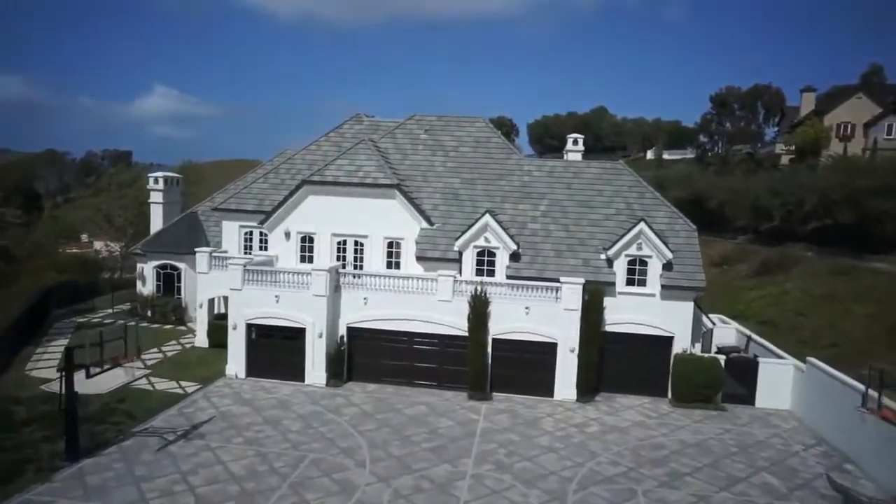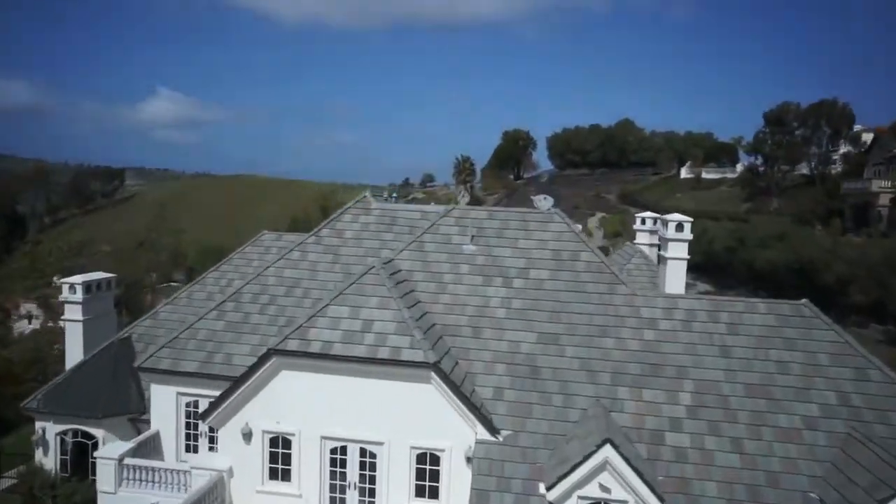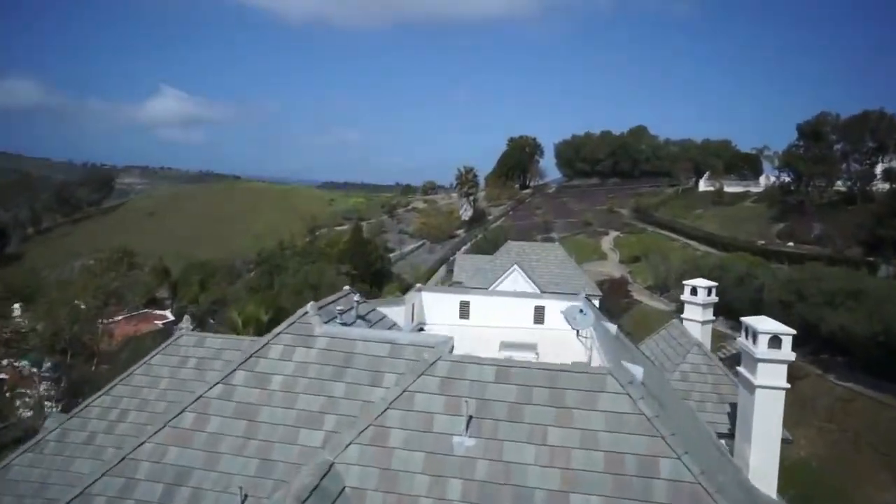This prestigious estate is located high in the rolling hills of beautiful San Juan Capistrano, halfway between San Diego and Los Angeles.